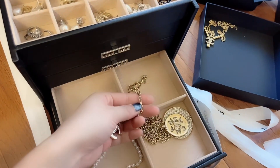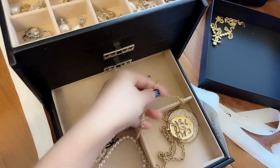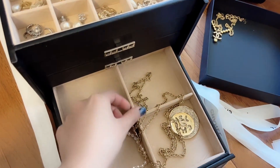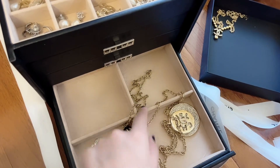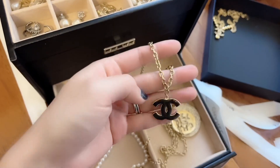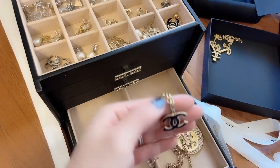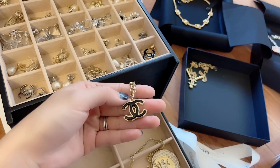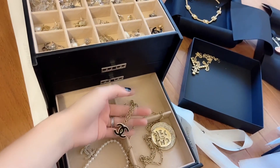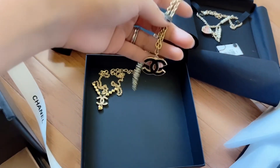Luckily I had an old necklace and I just put this CC logo on here — that's a charm and I made it into a necklace that I could wear. I really really like this idea because you can pair it with the other necklaces.